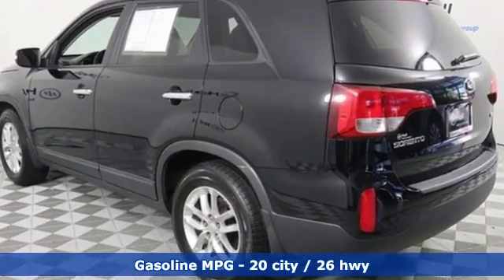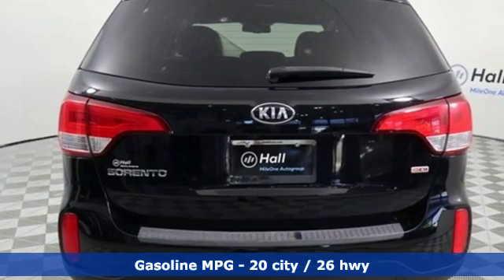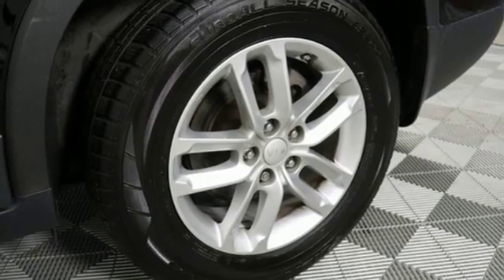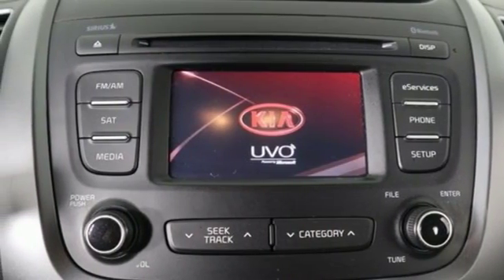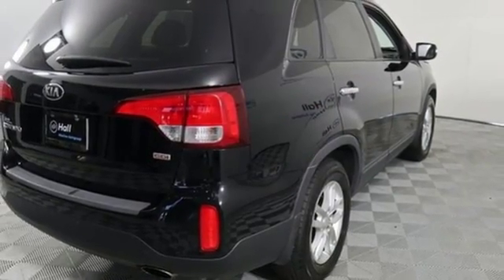It comes with great features you'll love: automatic transmission, front heated bucket seats, streaming audio, rear parking sensors, leather steering wheel, power heated mirrors, external memory control, aluminum wheels, wireless phone connectivity, and an I4 engine.